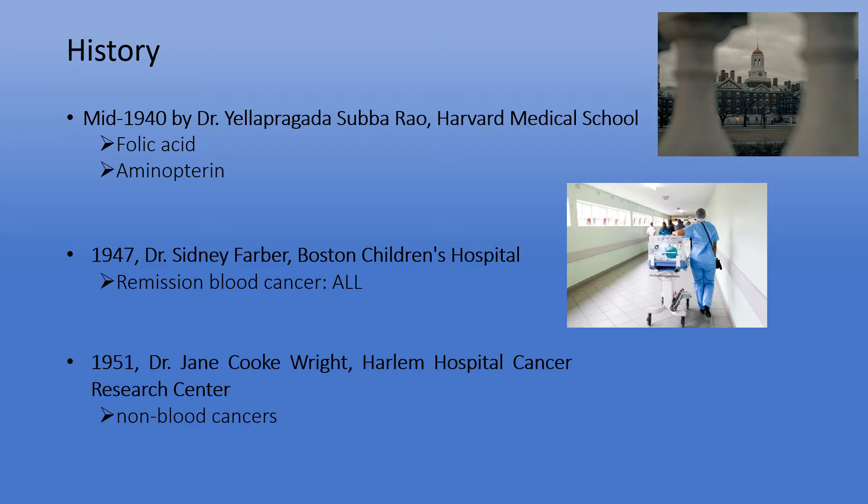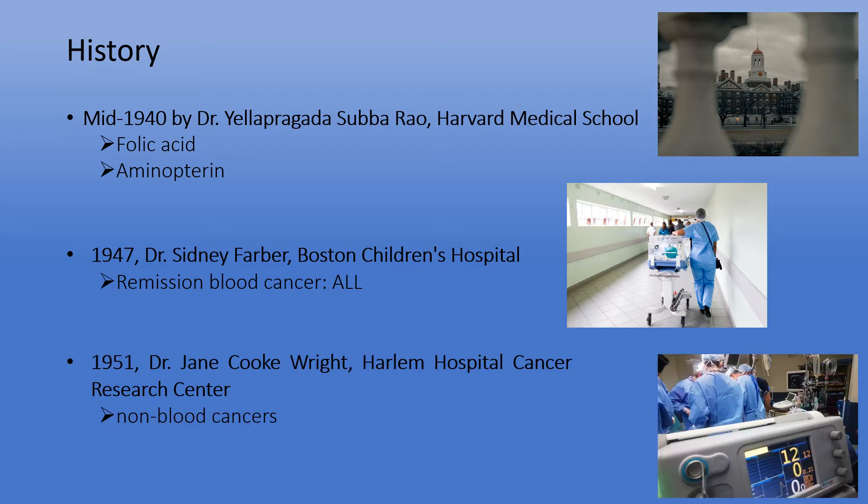In 1951, Dr. Jane Cook-Wright, another cancer researcher and surgeon from Harlem Hospital Cancer Research Center, discovered the effectiveness of methotrexate on non-blood cancers. Hence, the research on methotrexate continued to grow, and its therapeutic effects on other malignancies were gradually uncovered.